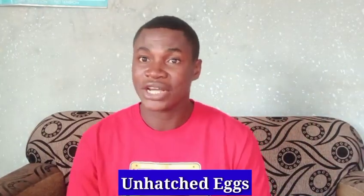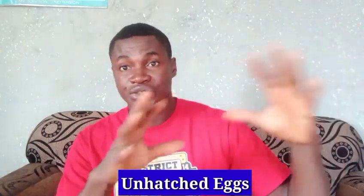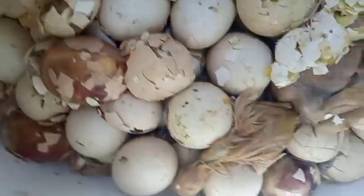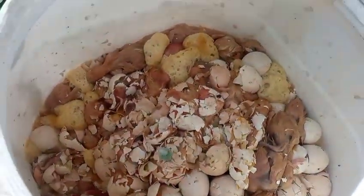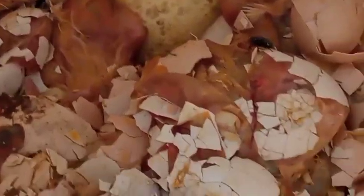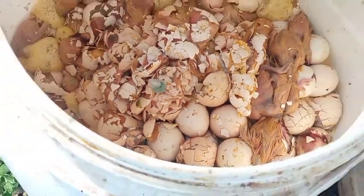Number three: have you heard of unhatched eggs before? Unhatched eggs come from the chicken hatchery, where they hatch chickens. The eggs that remain in the incubator without hatching are what we call unhatched eggs. Not all eggs taken to the incubator will hatch — maybe 100 eggs go in, and 50 to 70 hatch while the remaining 30 won't hatch, or 80 hatch and 20 remain unhatched.